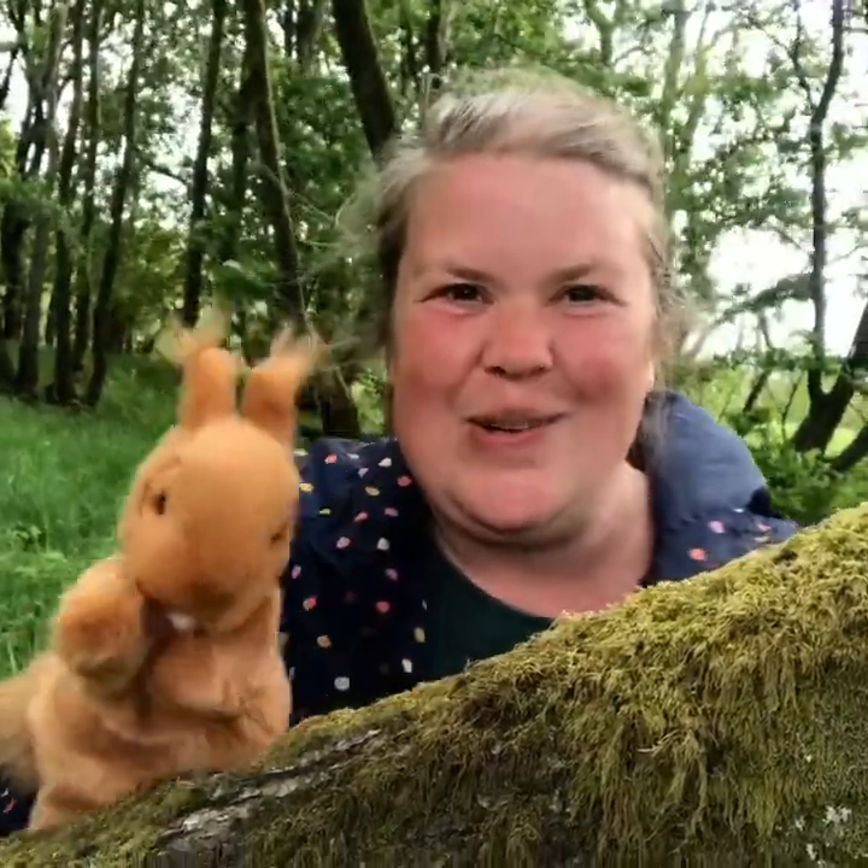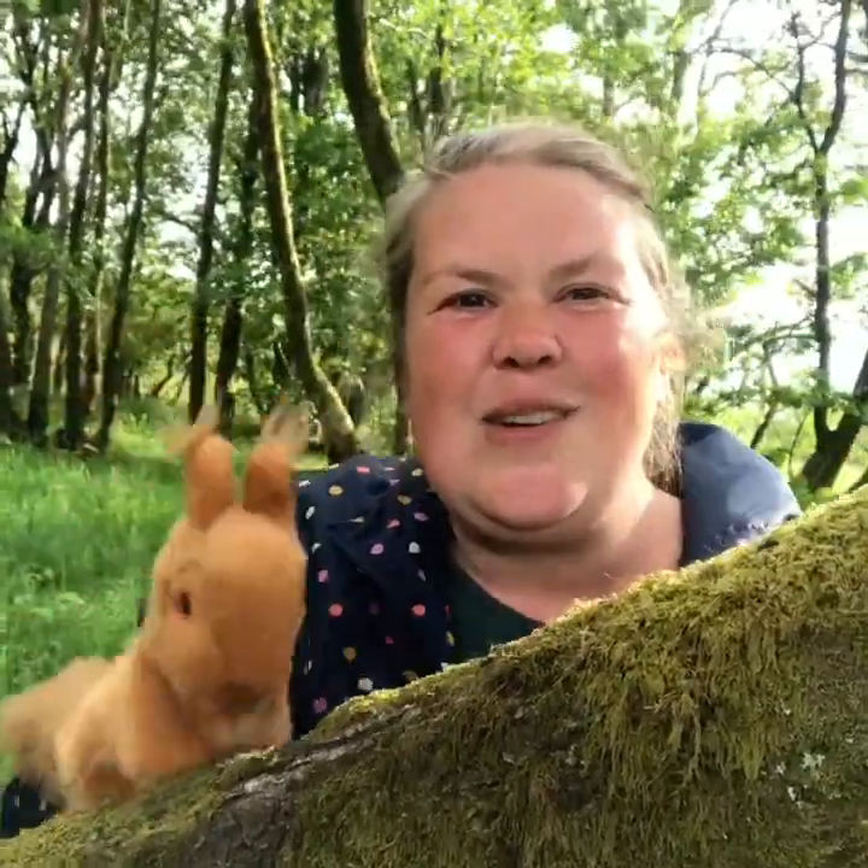Aren't squirrels such really cool creatures? I'm so glad we've had the chance to spend the day with Rona. Do you think you could have a look and see what else you can find out about red squirrels? I'd love to see what you find out. Rona and I thought we'd leave you with some of her family pictures to enjoy. These were taken not far from the farm here. Bye for now boys and girls.